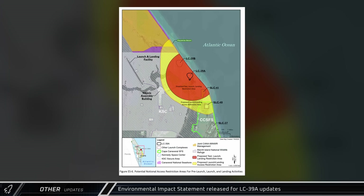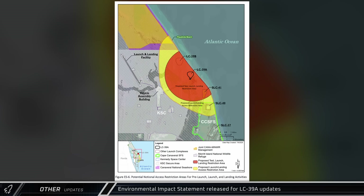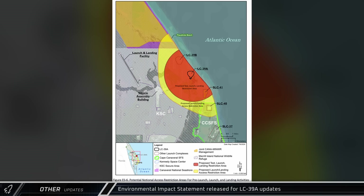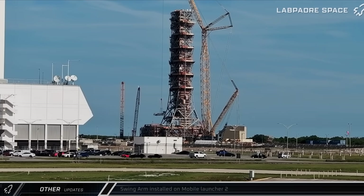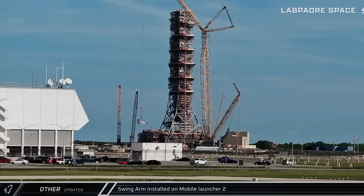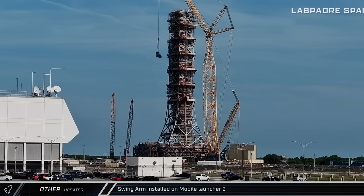The proposed launch restriction area is extensive, blocking off Space Launch Complex 39B, 40, and 41. Playa Linda Beach, a popular launch viewing site, will also be restricted. The swing arm for Mobile Launcher 2 was lifted and installed as the launcher moves towards supporting future launches of the Space Launch System.